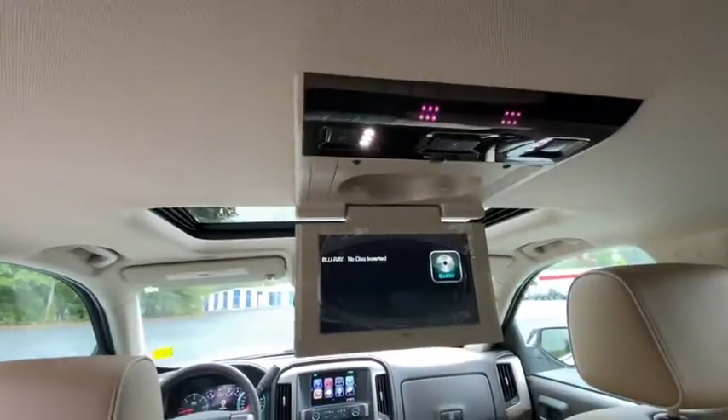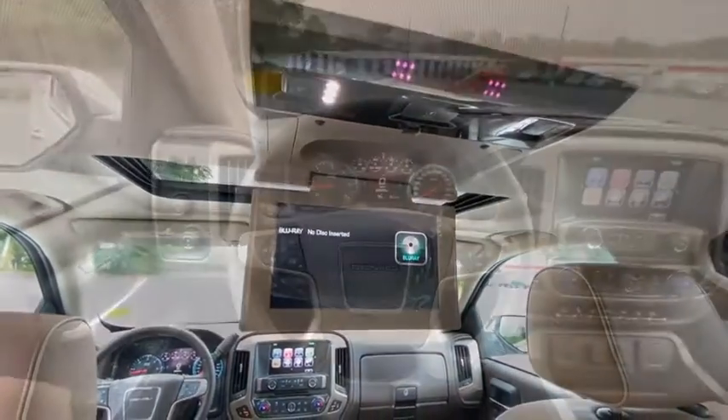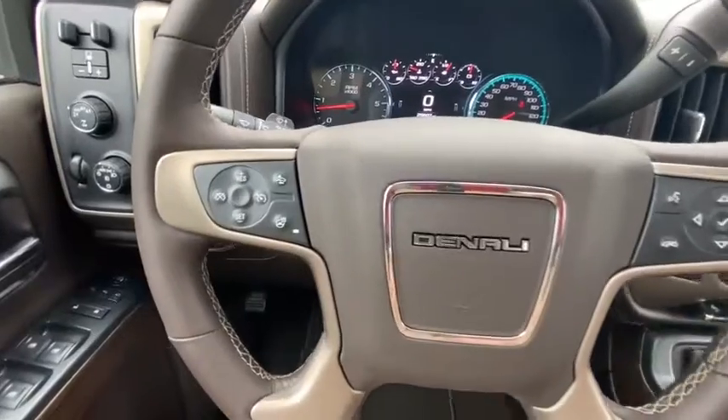Four-wheel drive, aluminum wheels. This beauty will even make your house keys jealous. Drive it today!